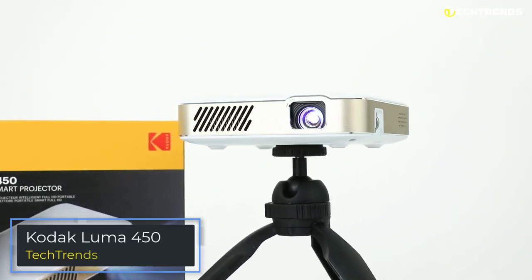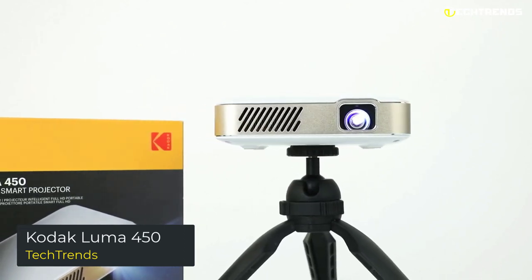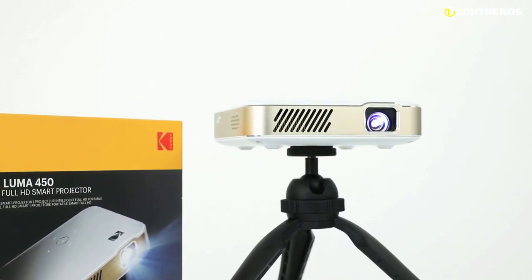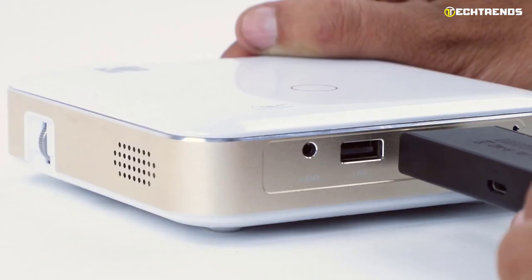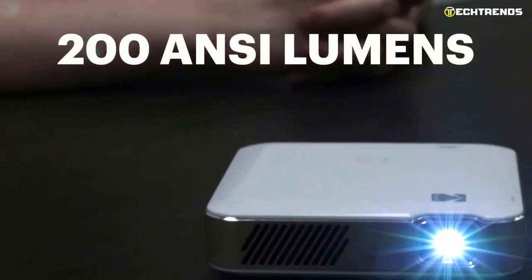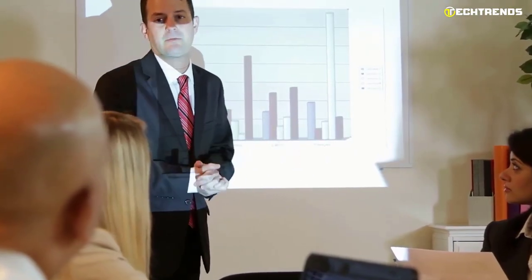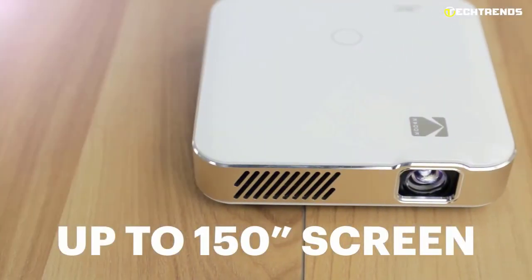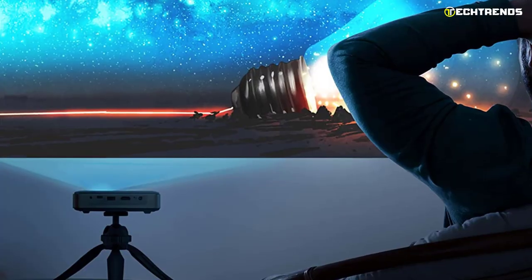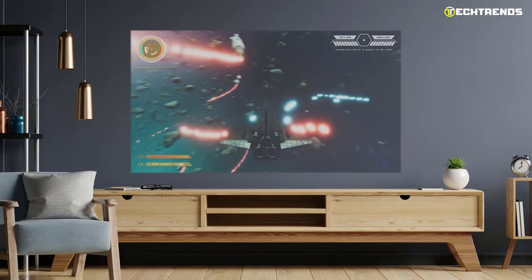If you are looking for a super compact, lightweight, and easy-to-use product, the Kodak Luma 450 is all you need. It is an ultra-thin portable video projector weighing about 2.7 pounds. Inside you find a 450-lumen LED lamp with a maximum resolution of 1920 by 1080p and a contrast ratio of 3500:1. These are very high values, and its use is mainly aimed at the projection of video games and small videos.